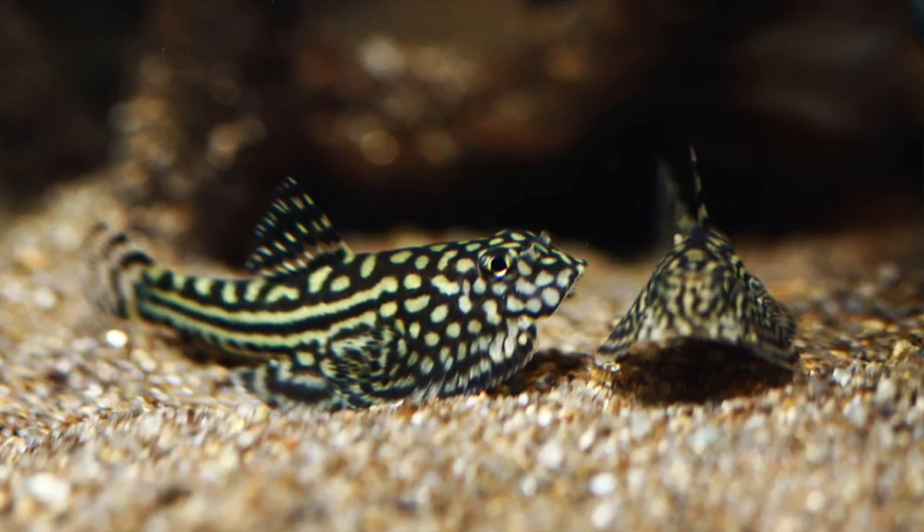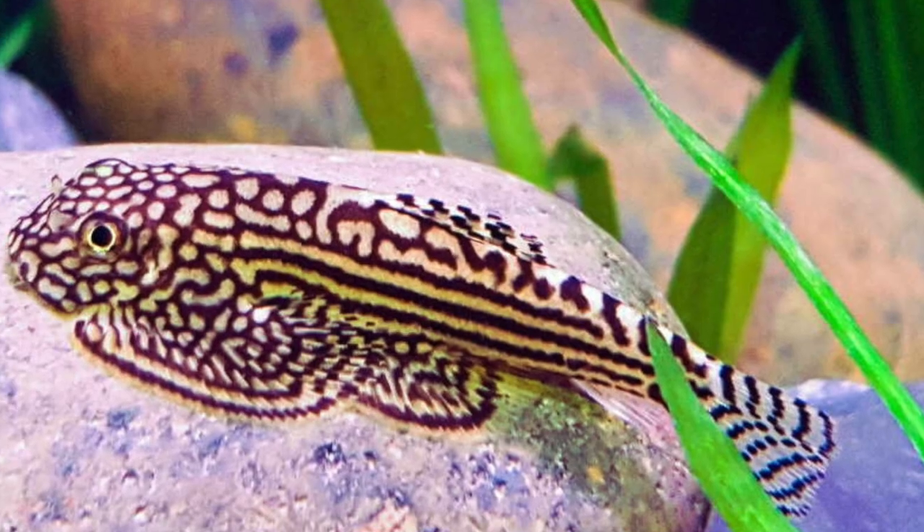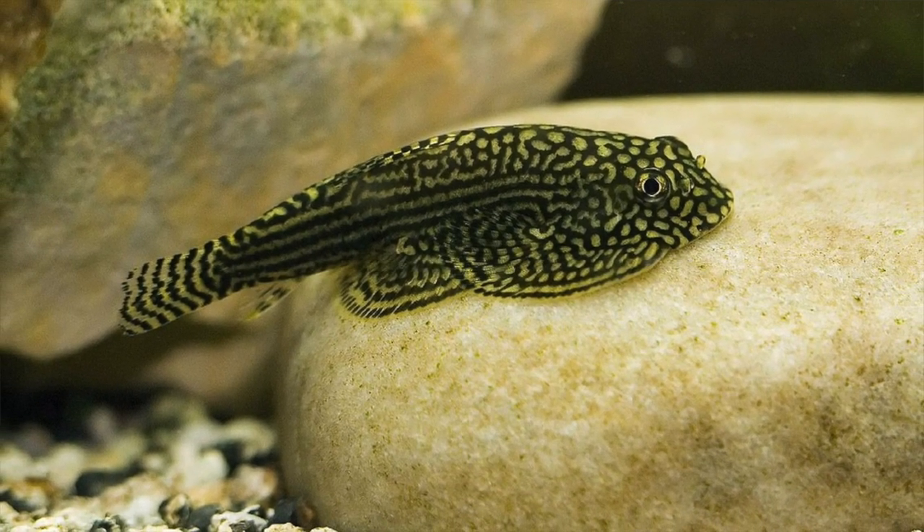If you've got a 20 gallon or above, get a group of hillstream loaches, add a powerful filter, and make sure there's flow in some areas of the tank. I haven't kept these myself, but they are apparently a great beginner fish. You've got nothing to lose, and they do look pretty darn cool.